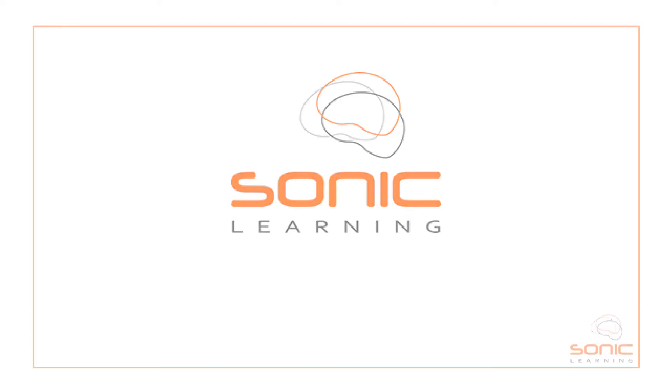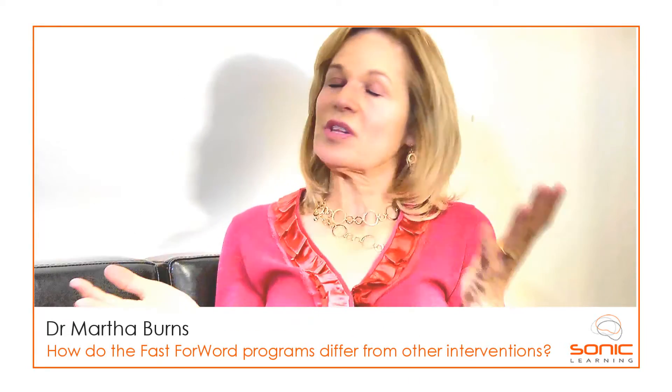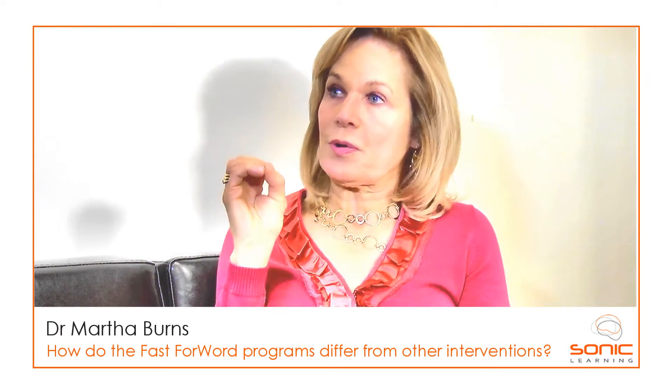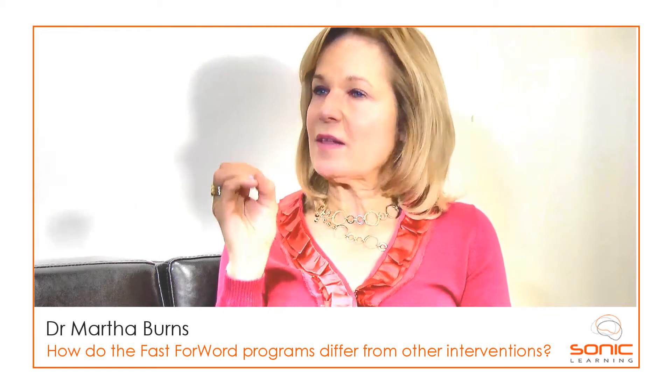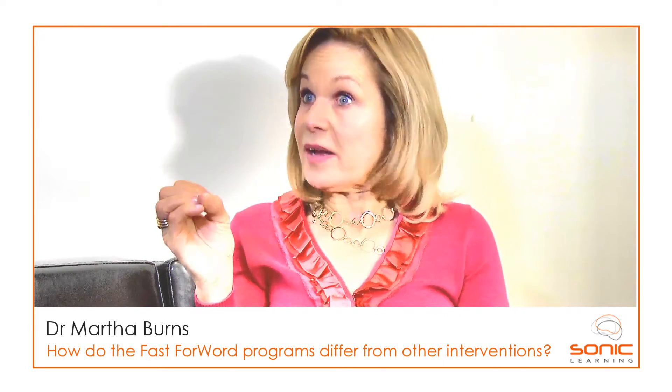Fast Forward is a neuroscience-based program. Neuroscience is just about how the brain learns best — that's really all it's about. Fast Forward programs are specifically designed to accelerate learning, using what we know about how the brain learns best.